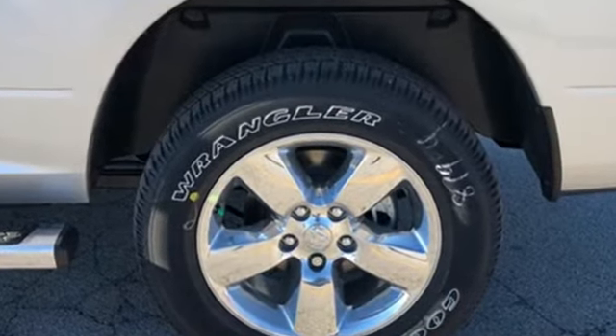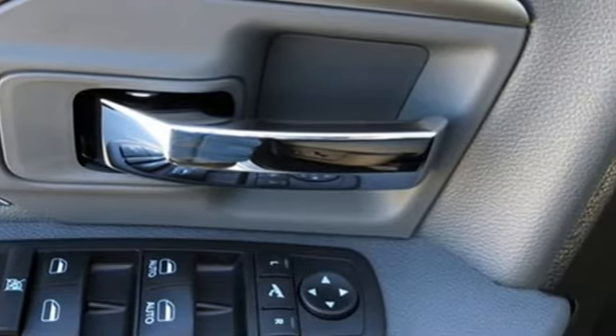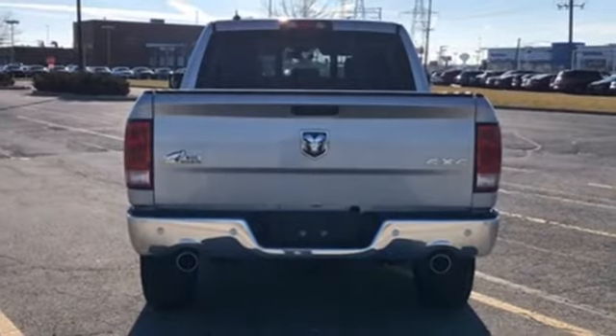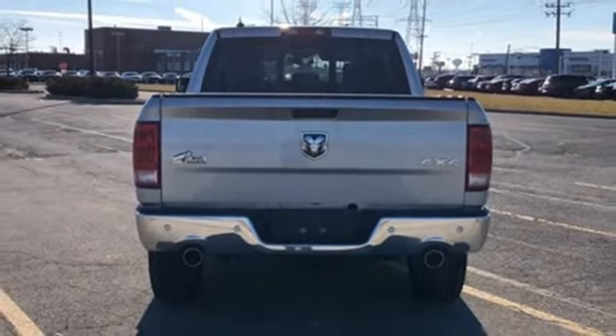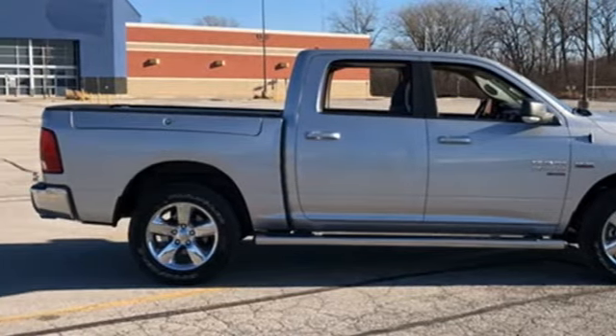Active grille shutters, Bluetooth streaming audio, power heated mirrors, dual zone climate control, aluminum wheels, heavy duty shocks, auto dimming rear view mirror, and auto dimming mirrors. Take it for a test drive today.